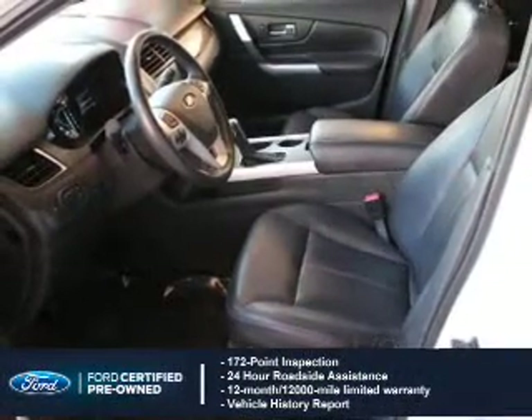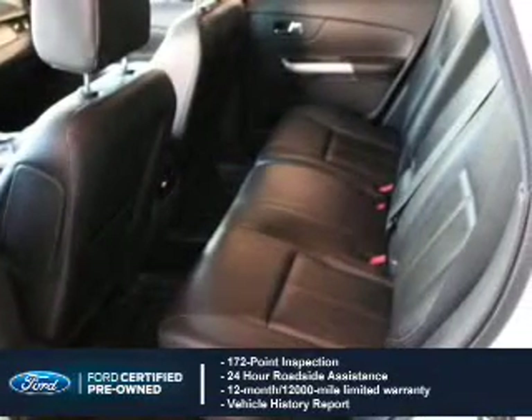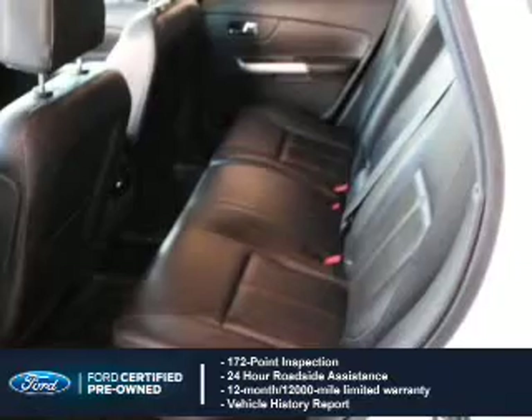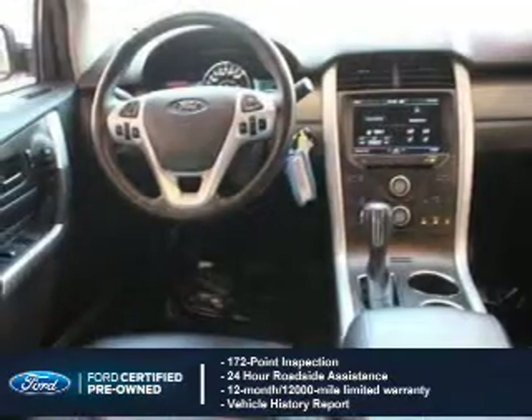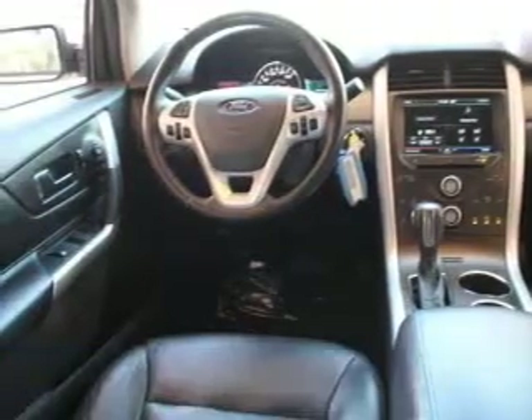With Ford certified pre-owned vehicles, peace of mind comes standard. Featuring a 172-point inspection, 24-hour roadside assistance, vehicle history report, 12-month/12,000-mile comprehensive limited warranty, plus 7-year/100,000-mile powertrain limited warranty coverage.